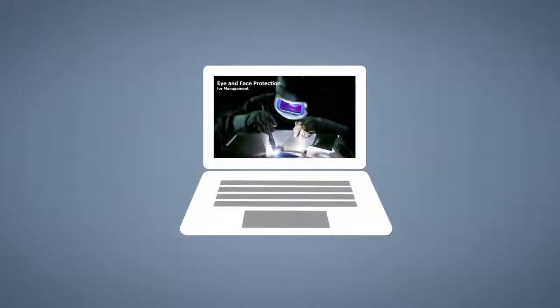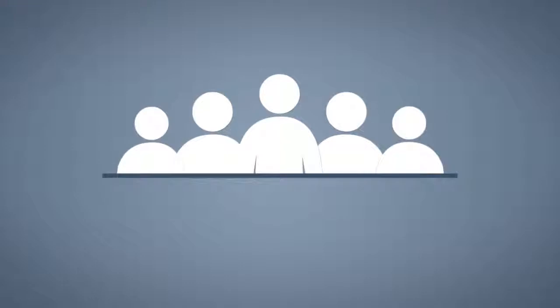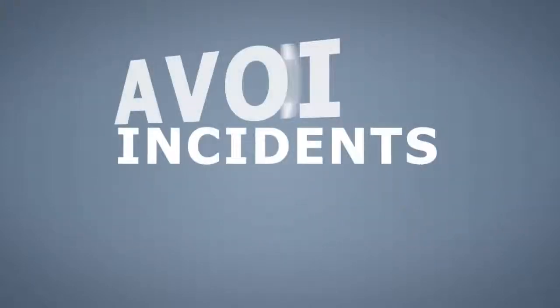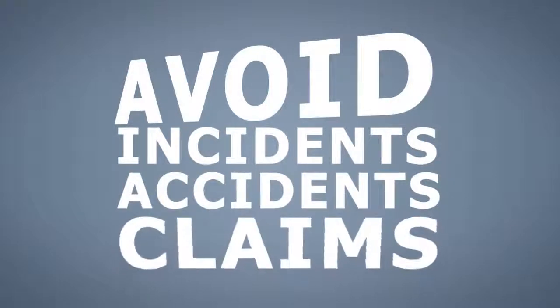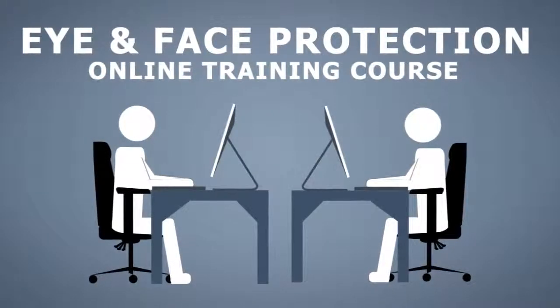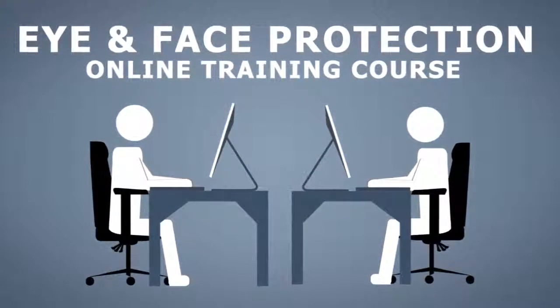This training course will help your organization save costs and improve working conditions by reducing risks, controlling exposures, and helping to avoid incidents, accidents, and claims. As an online training course, this training can be completed at your employees' convenience without interrupting other business operations.